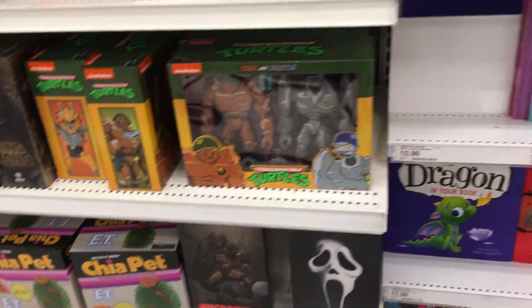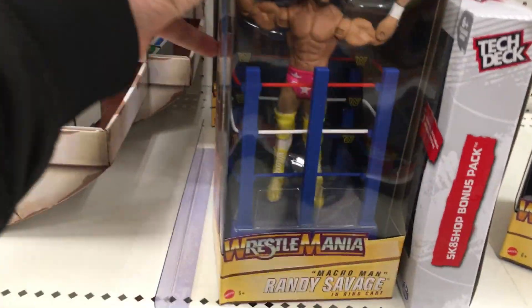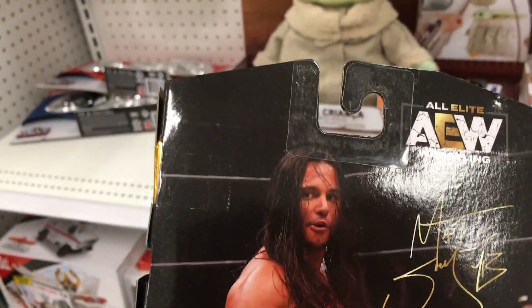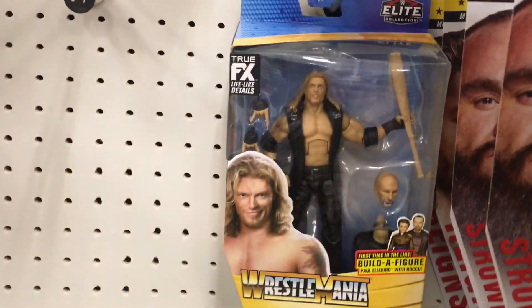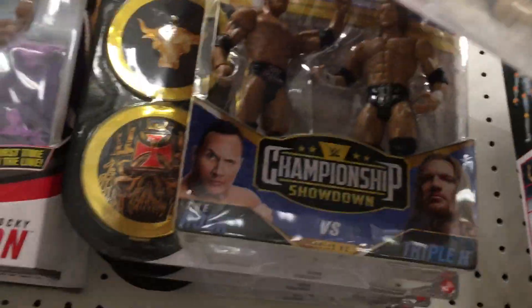Nice to see some NECA TMNT. I passed on him before — I might get this one and that one. And that Edge. Orton versus Cena, the Rock versus Triple H.